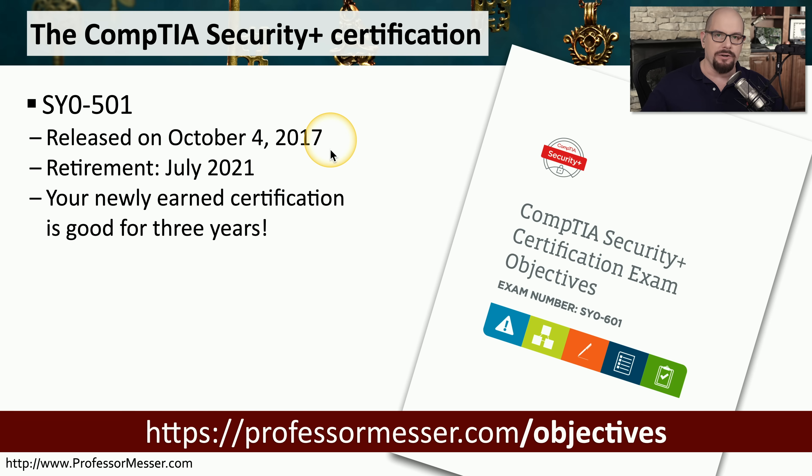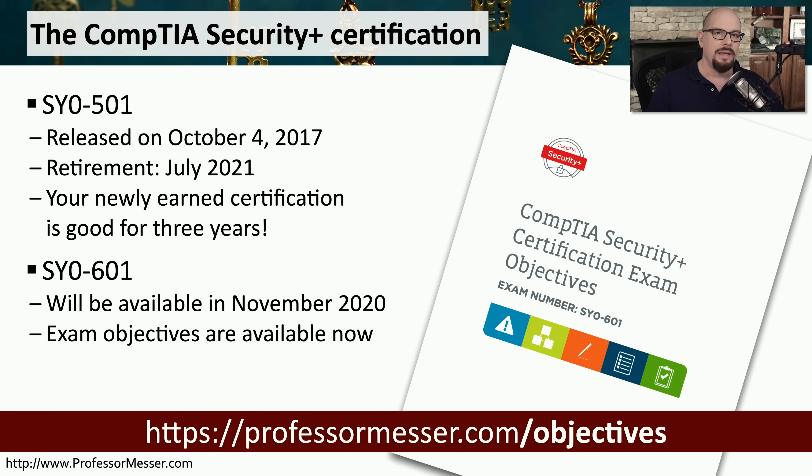As I make this video, you have a year to be able to take the SY0-501 exam. When you pass that exam, your certification will be good for three years regardless of when you pass it. CompTIA has also announced that there will be a new version of this exam, the SY0-601, that will be available in November of 2020.